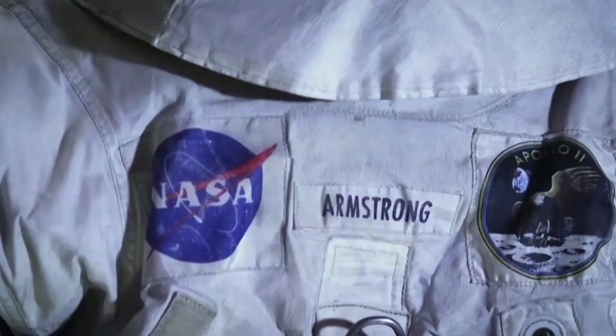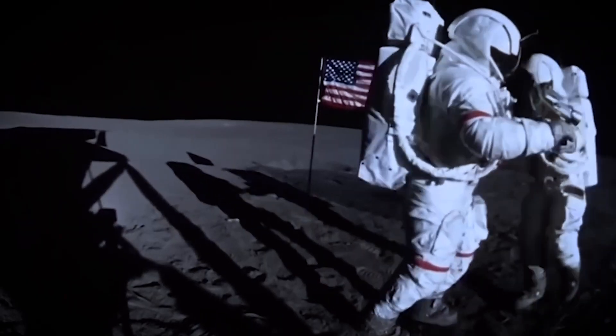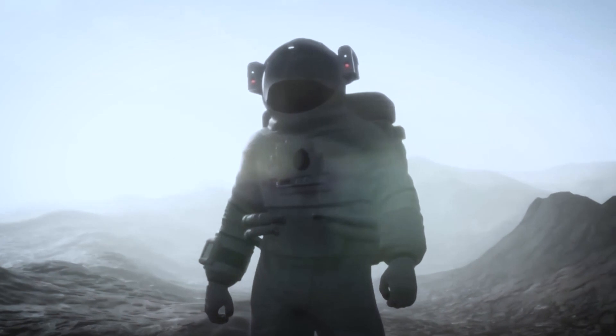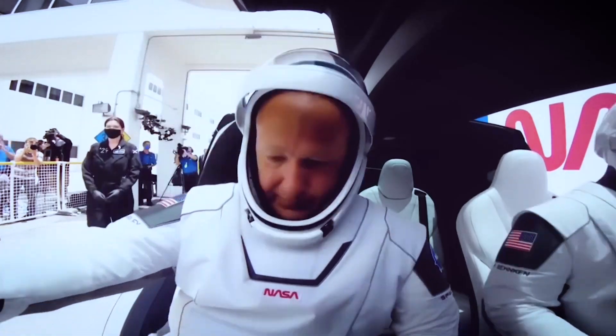The SpaceX spacesuit is very sleek and thin, which made many people wonder if it's safe. Many space fans were used to NASA's pumpkin suit, which had a rough mechanical look. When the delicate, sleek Starman suit came out, they were a little skeptical. So, is this suit from SpaceX safe? Definitely. This is what Elon Musk said on Instagram to convince skeptics: "It works for sure. It's fine to jump into a vacuum with it."